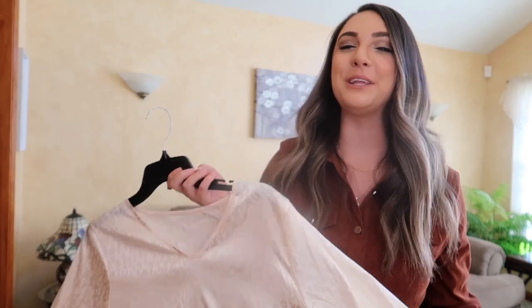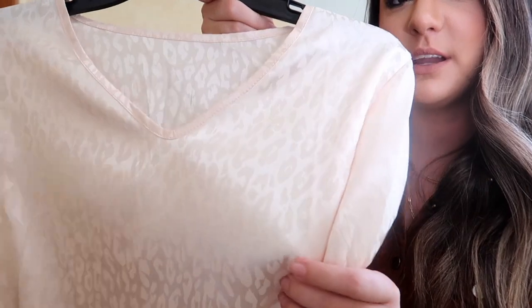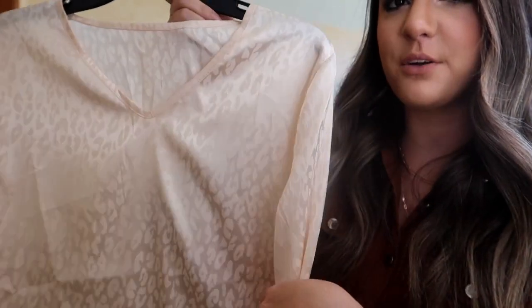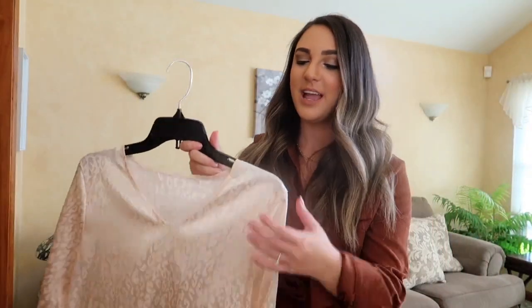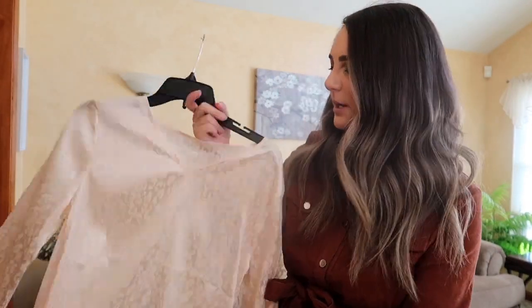Moving into blouse-type items — I saw this shirt and wasn't 100% sure how I felt about it, but I really do like it. I think it's something nice I could dress up with a skirt or a faux leather skirt. It's a satin leopard print top — definitely super silky and super lightweight. It's kind of holding a blush pinkish tone, very neutral. You can literally pair this with absolutely anything.